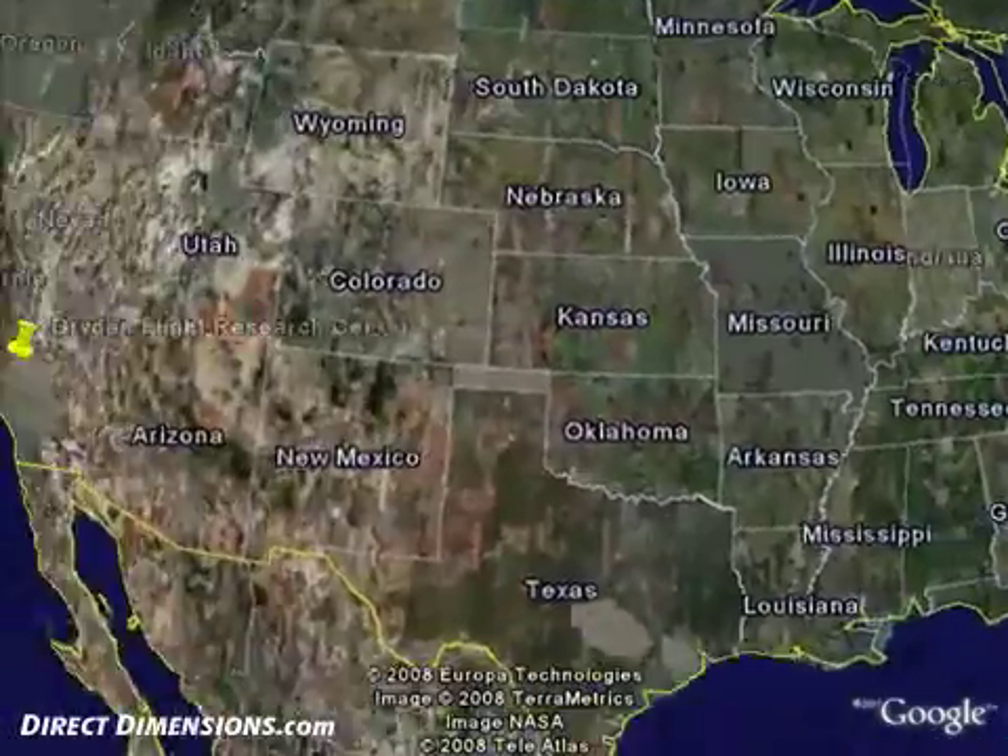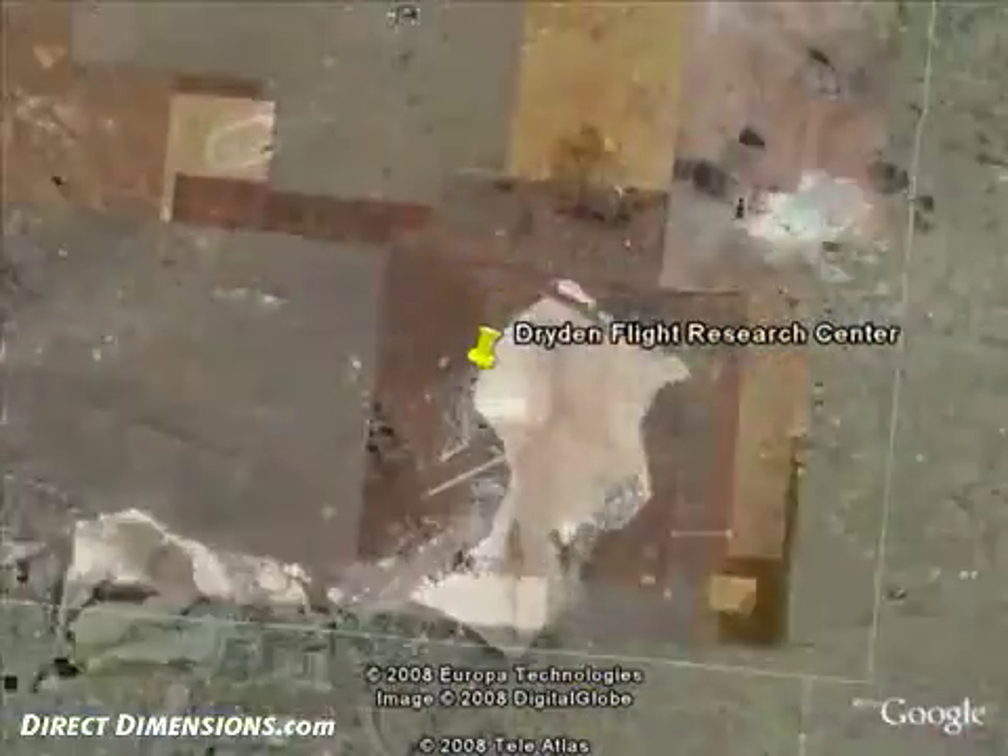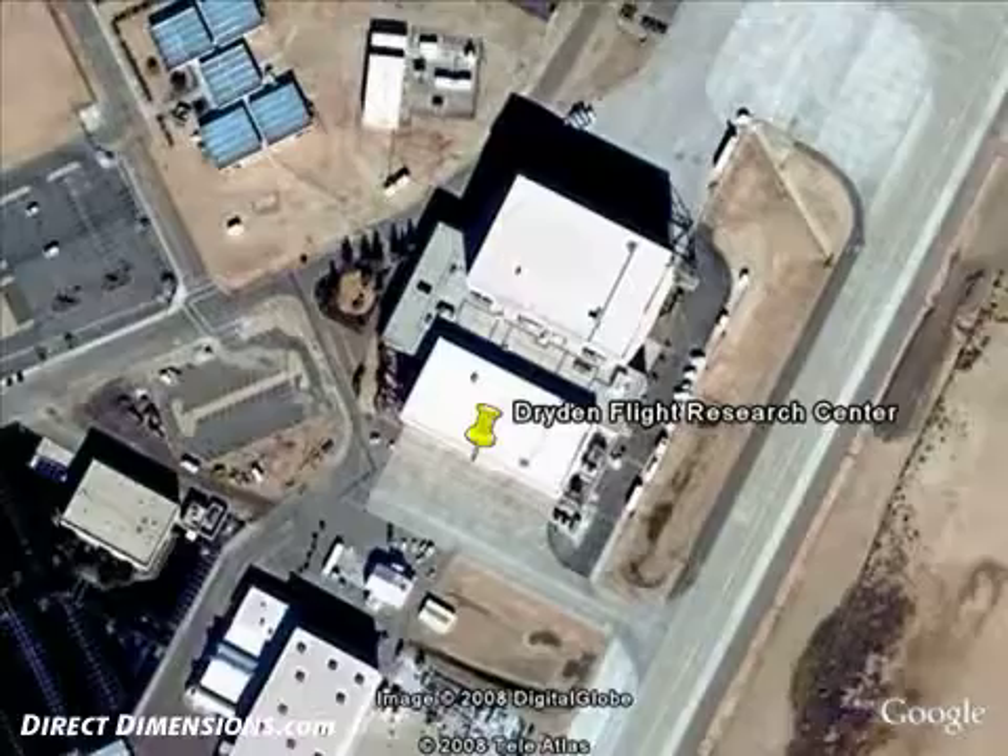Direct Dimensions traveled to Dryden Flight Research Center in Edwards, California to laser scan a NASA customized F-15 fighter jet.